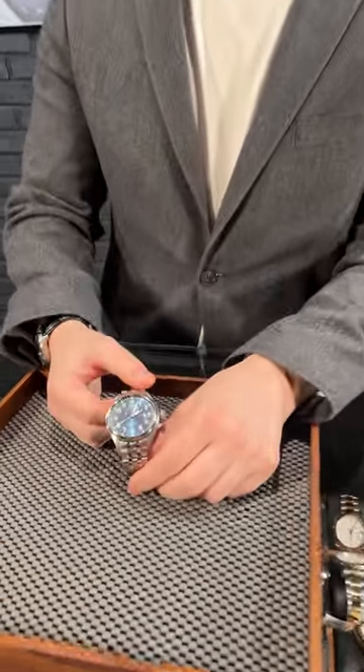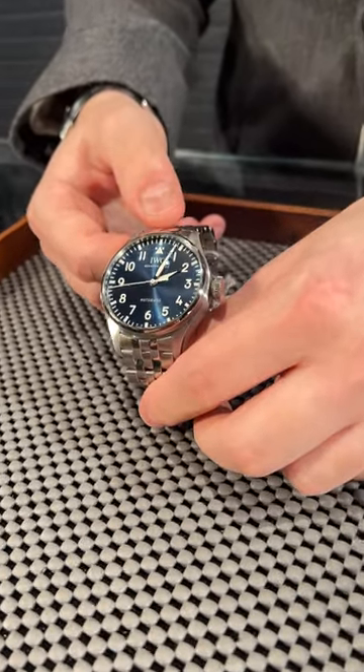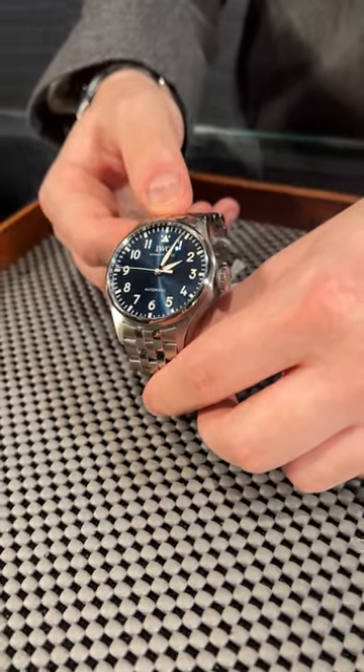Welcome back to SwissWatchExpo and let's take a closer look at this IWC Pilot. This lineup is already iconic in the watch world, so if you're looking for a watch connected with aviation, you should go with IWC Pilot.